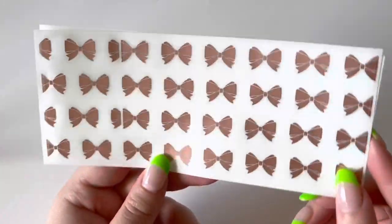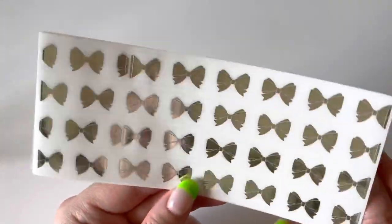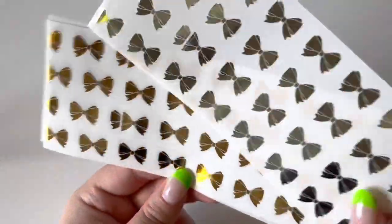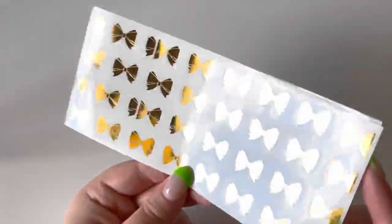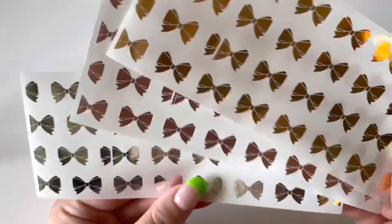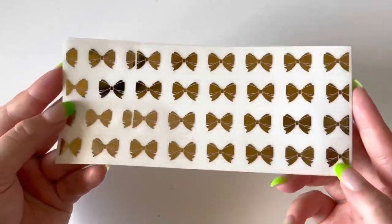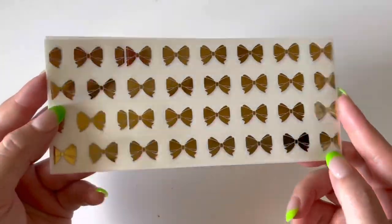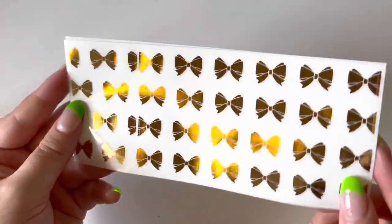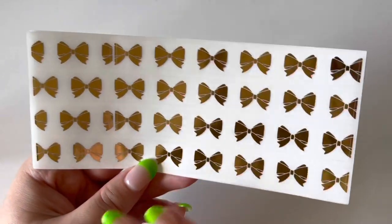I picked up the solid bow washi strips in rose gold, silver, and gold — you essentially get two sets in one. I thought they'd be handy to have on hand. It's also a great way to bulk up your foil — if you're like me, you don't use all your foil bundles in one go but you do use both washi strips, so when you try to pull in that foil again you don't have any washi strips to go with it.